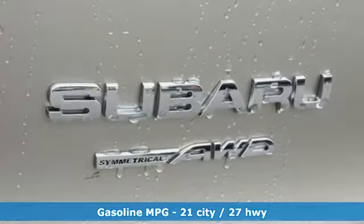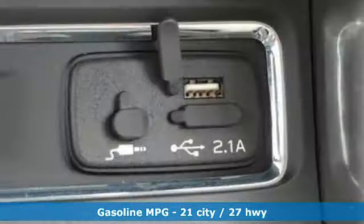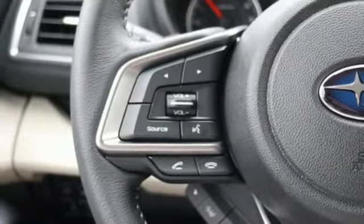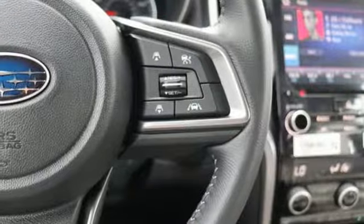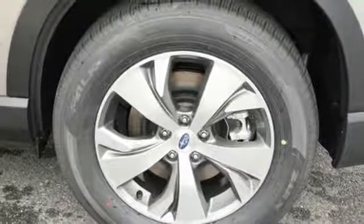Continuously variable automatic transmission. Dual zone climate control. Streaming audio. Auto dimming rear view mirror. Voice activated climate controls. Power heated mirrors. External memory control. Aluminum wheels. Doors and push button start proximity key. And intercooled turbo H4 engine.